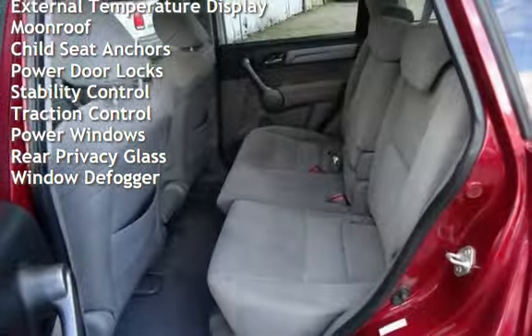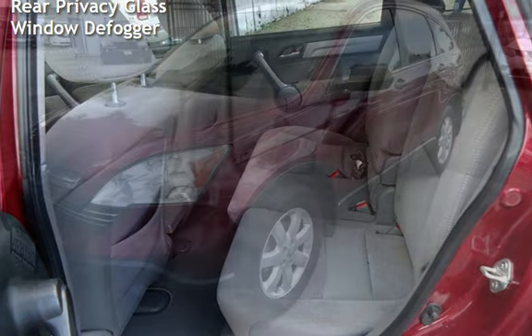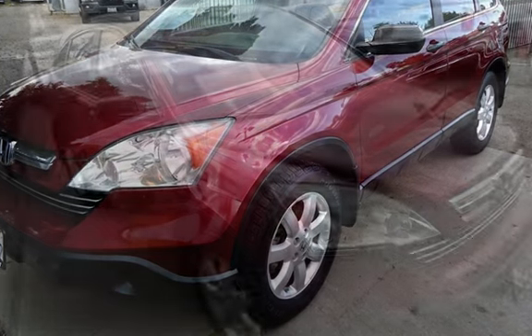Additional features include external temperature display, moonroof, child seat anchors, power door locks, stability control, traction control, power windows, rear privacy glass, and window defogger.